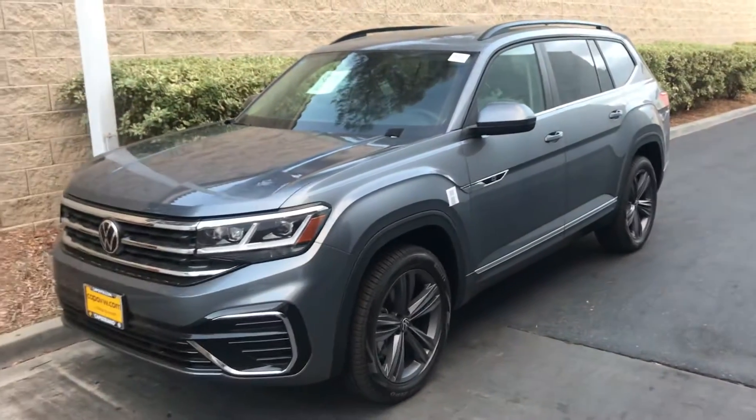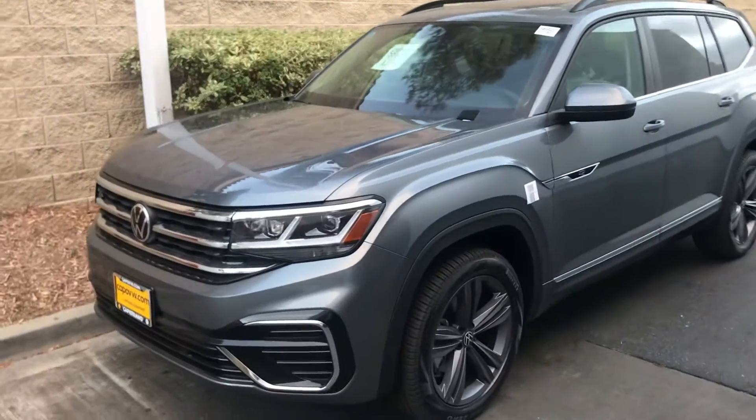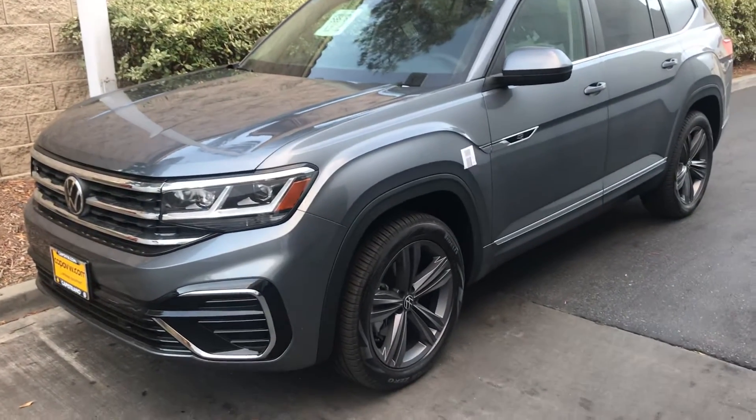Hello, Allison. Good afternoon. This is Chuck here at Capistrano Volkswagen. Allison, just wanted to show you this one that I sent you the quote on.